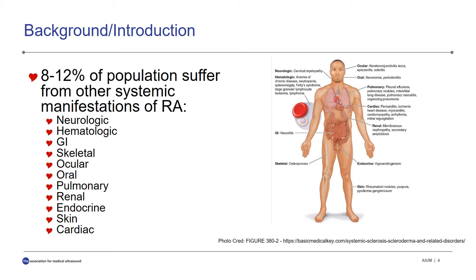Within our population, 8 to 12% of rheumatoid arthritis patients suffer from other systemic manifestations of the disease. Some manifestations can be neurologic, hematologic, gastrointestinal, skeletal, ocular, oral, pulmonary, renal, endocrine, skin, and what our study focuses on is cardiac.